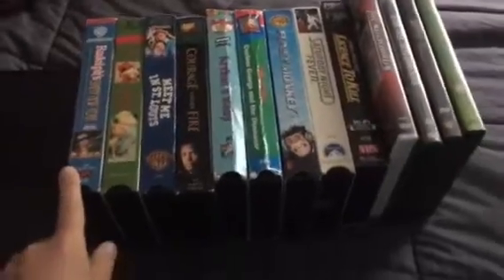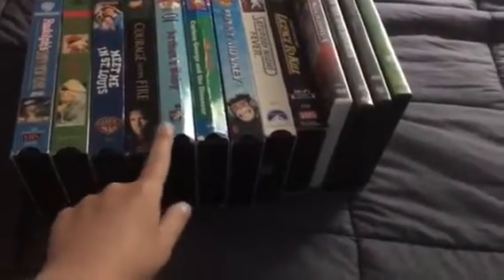Today I went to Unique and I got 1, 2, 3, 4, 5, 6, 7, 8, 9 VHS tapes and 1, 2, 3, 4 — 4 DVDs.